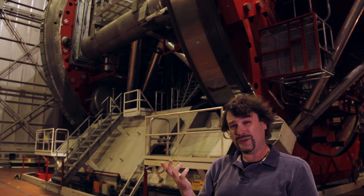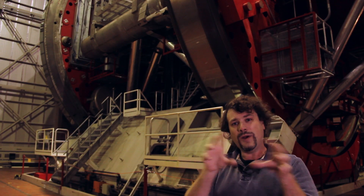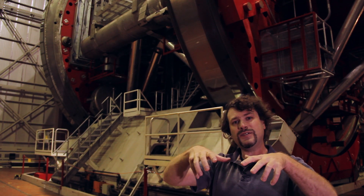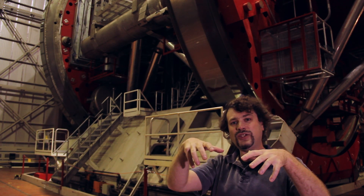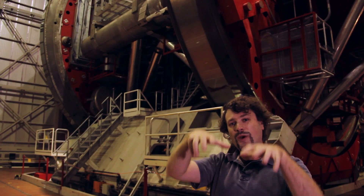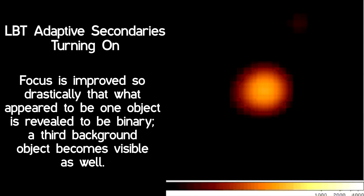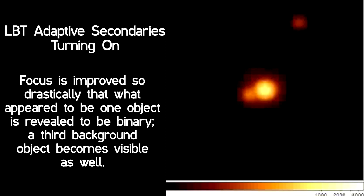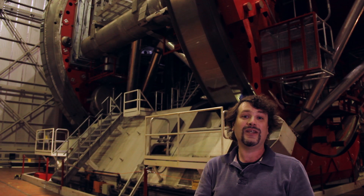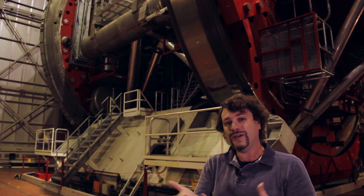The two secondary mirrors currently in use are what we call adaptive optic secondaries. They are about one meter in diameter and have controls that very rapidly change their configuration. When we're in adaptive optics mode using LUCI, this quick motion of the mirrors compensates for turbulence in the atmosphere — the same turbulence that makes stars appear to dance on a clear night. The less the stars dance, the better it is for astronomical observations, and the only way to beat atmospheric turbulence is to compensate for it or go into deep space.